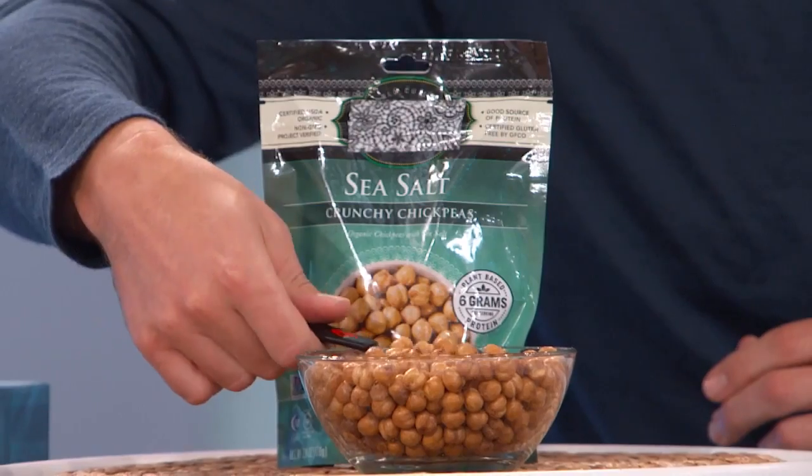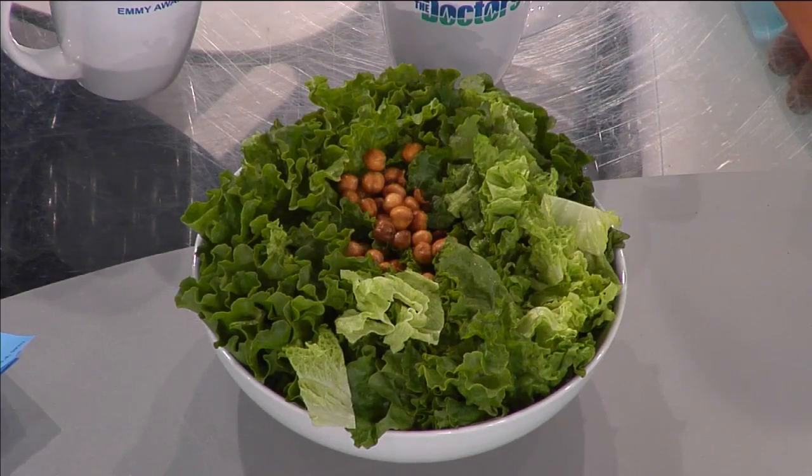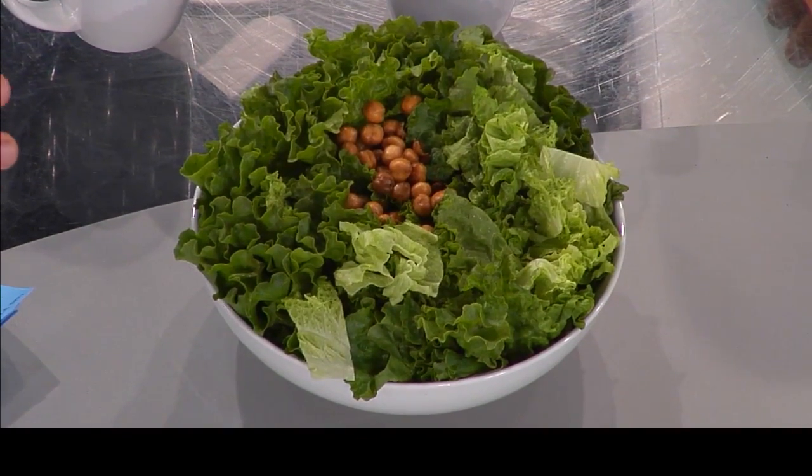People who like chickpeas know this. With this, you're getting nutritional value in that added crunch. Chickpeas are loaded with fiber, protein, and other nutrients like iron and calcium. And I gotta say — tasty as can be.